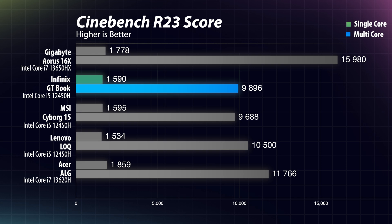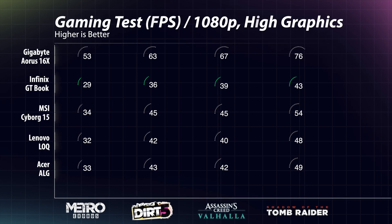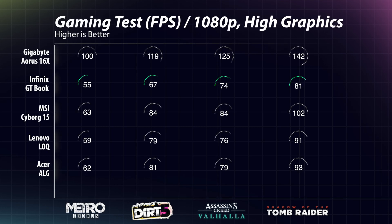In Cinebench R23, the i5-12450H in the GTBook scored 1590 in single-core and 9896 in multi-core. The Gigabyte Aorus 16X's i9-13650HX scored 1778 in single-core and 15,980 in multi-core. In gaming, apart from Metro Exodus, the GTBook easily scores more than 60 fps at 1080p high graphics settings, which is a decent result.